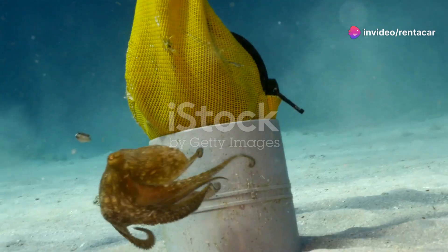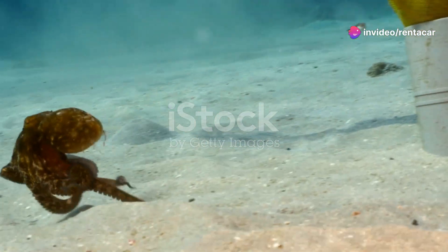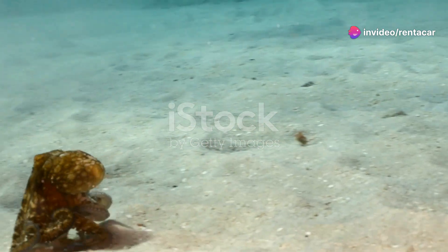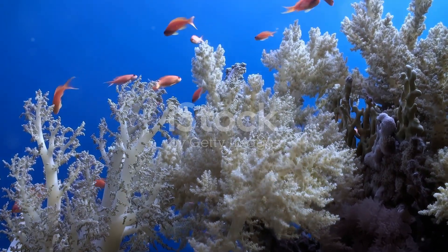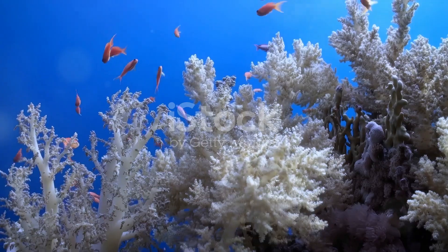Hello fellow nature lovers. Today I'm taking you on an underwater adventure to the stunning coral reefs of Dominica. Imagine crystal clear waters, vibrant coral and fish so colourful they seem almost unreal.